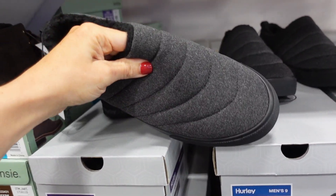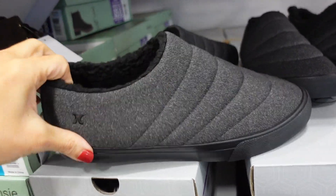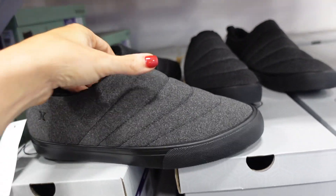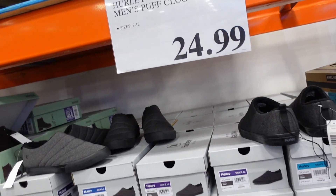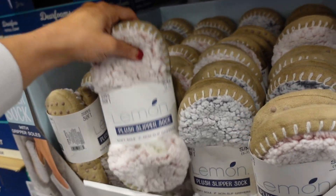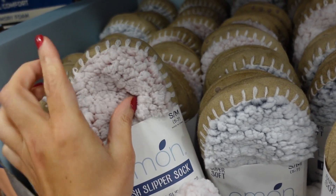New slipper for men from Hurley. They have a rounded toe, rubber bottom like a sneaker, and are plush on the inside with a scuba-like material. Available in gray. They're going to be $24.99.